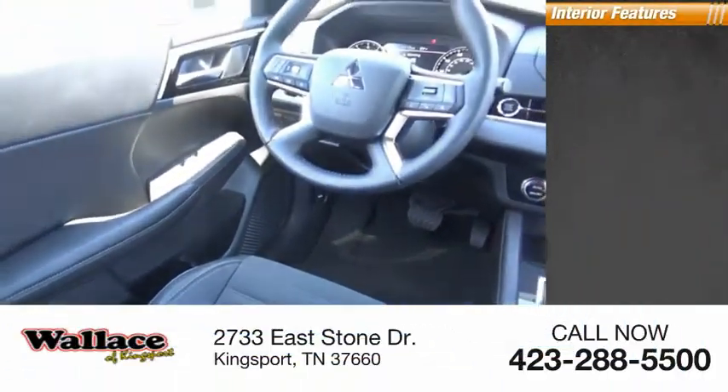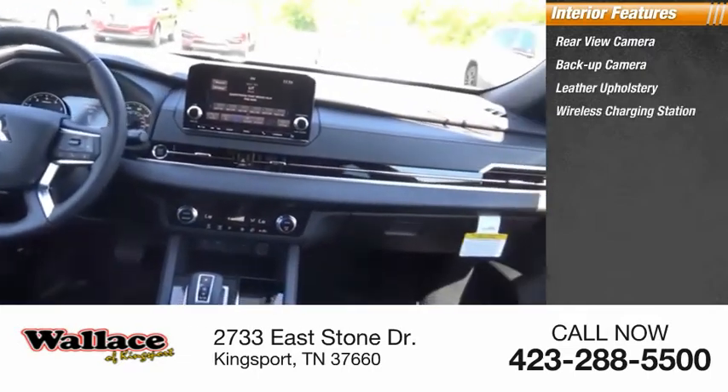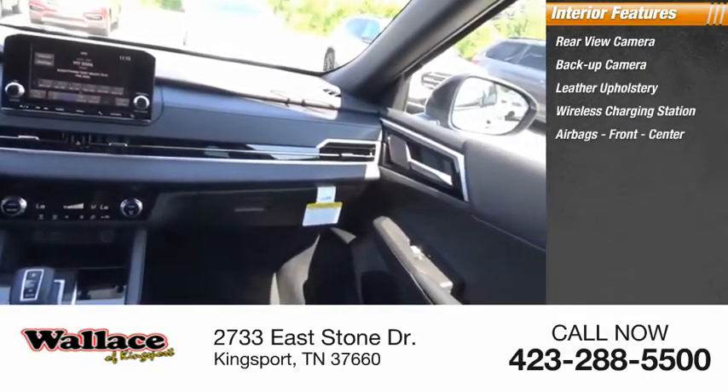Inside you'll find a rear view camera, backup camera, leather upholstery, wireless charging station, and airbags — front, center.